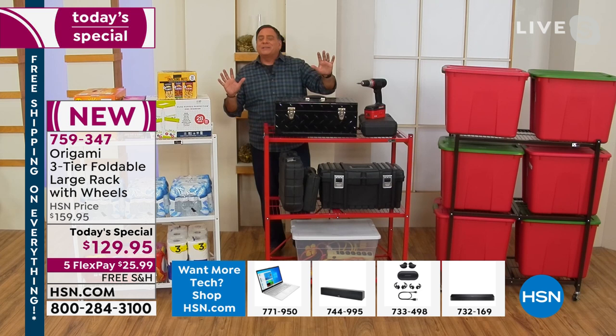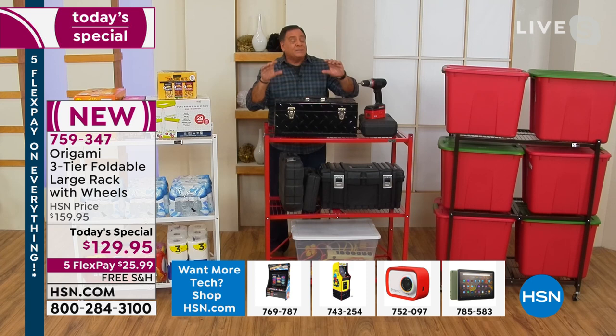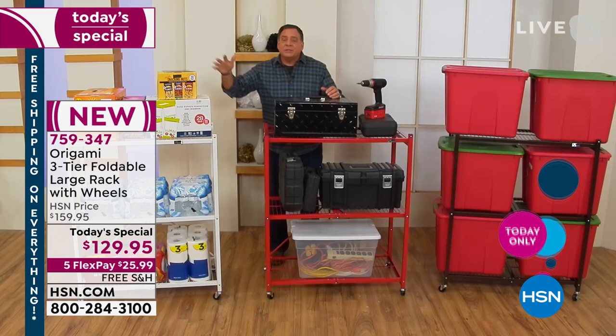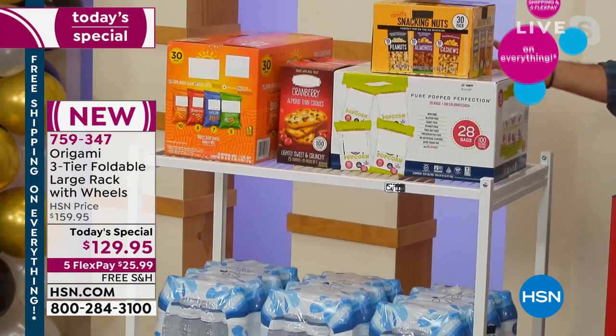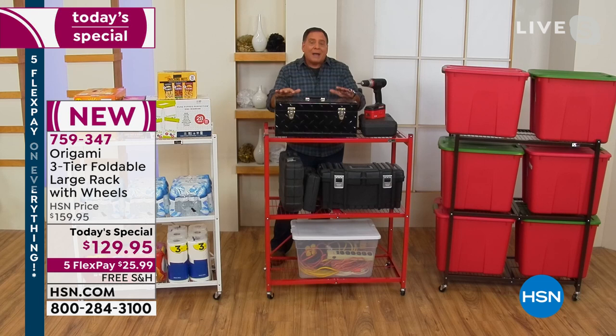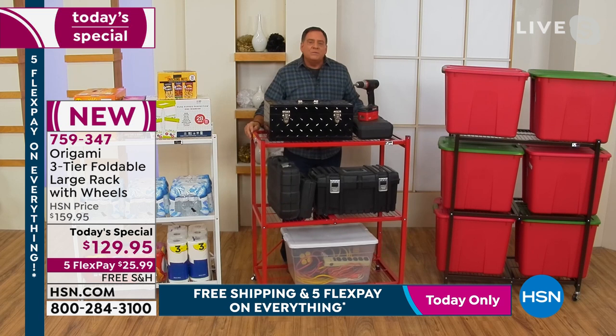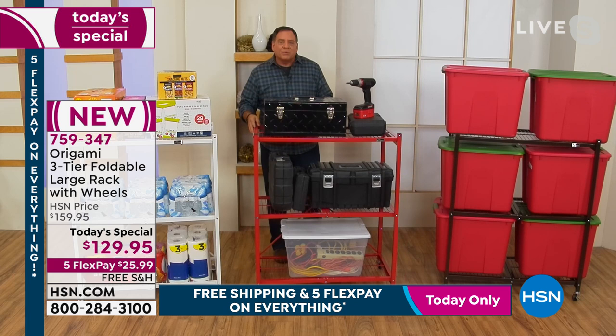Don't think of this like traditional shelving — it doesn't have to stay in one place and it's not just for indoors. This is indoor-outdoor because it's powder-coated steel. Use it when you go to big box stores and buy in bulk — set these shelves up when you need them and fold them away when you don't. In the garage, you can keep tools, paint, firewood, and cinder blocks on it, and move it around as you work on projects.